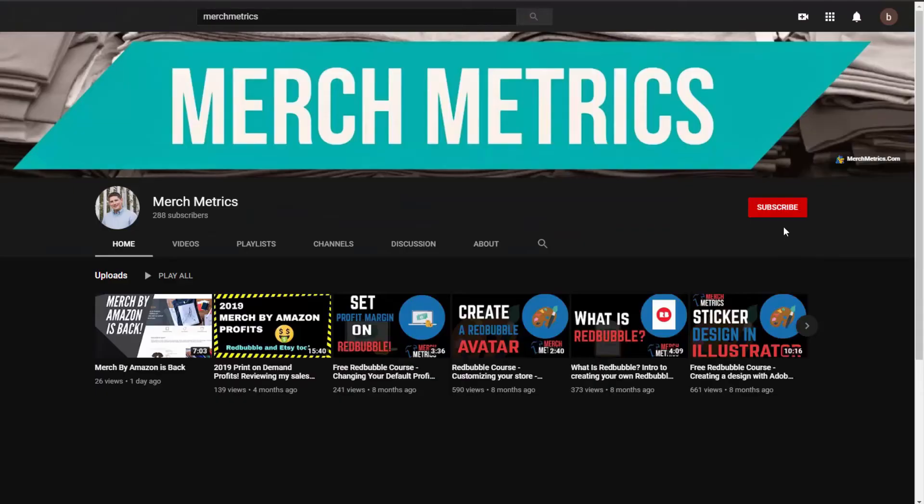In this video I'm going to explain everything you need to know about Merch by Amazon. What's up YouTube, this is Doug from Merchmetrics.com, welcome to another video. If this is your first time here and you want to learn how to design and sell t-shirts online, grow your print on demand business, or learn about other ways to earn passive income, start now by subscribing and clicking the bell so you don't miss anything.